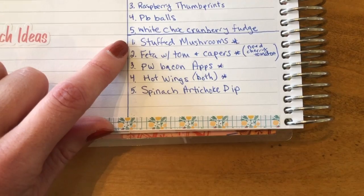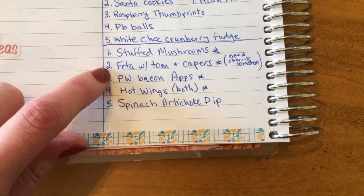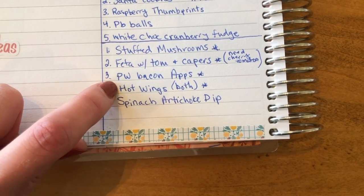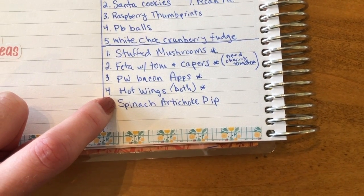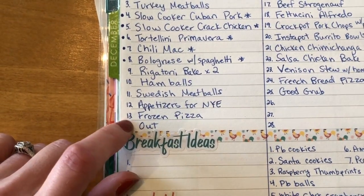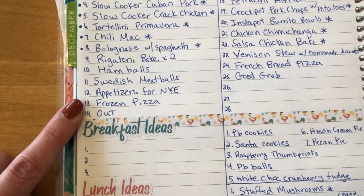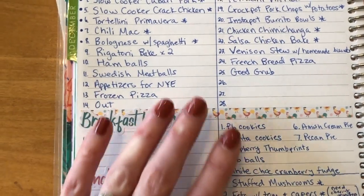And then we're having appetizers for New Year's Eve: stuffed mushrooms, feta with tomato and capers — that's like a hot feta — Pioneer Woman bacon appetizers, hot wings — I'm going to do buffalo and sweet teriyaki — and then spinach artichoke dip, which is the California Pizza Kitchen recipe and it is delicious. I'm also going to be gone to a couple of ladies events in December, so I need something they can eat at home easily — I'll get a frozen pizza for one of those, and for the other one they're just going to eat out.